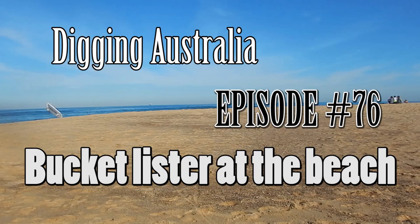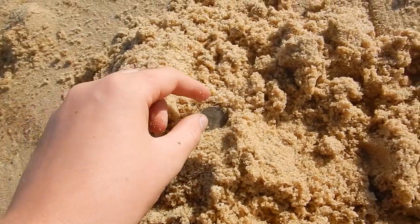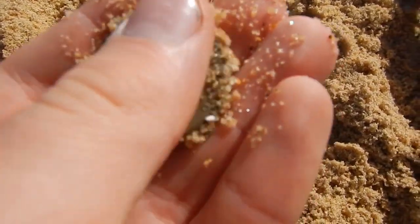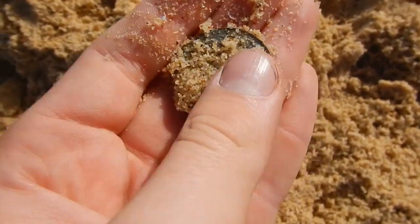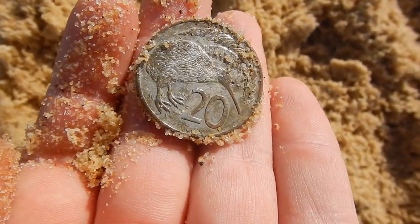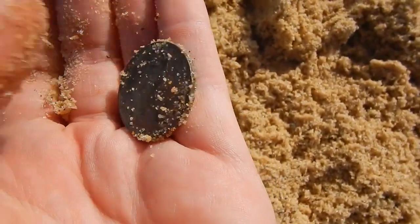Okay guys, just down at the beach. The ground balance is on 16 at this area here. First thing I pull out is this coin here. And the first thing I saw was this — if you look at the date, it says 1980, but it's on the bottom here. This coin is from New Zealand — a New Zealand 20-cent coin. That is awesome. New Zealand coin in Australia. Awesome find. I'll keep on going.